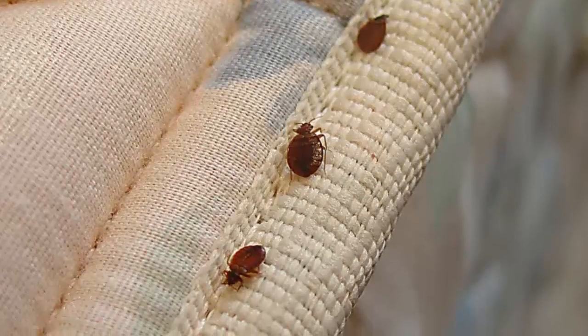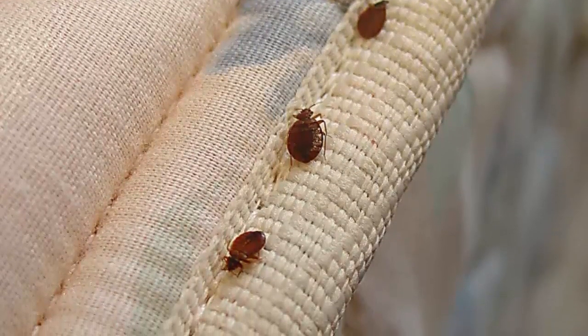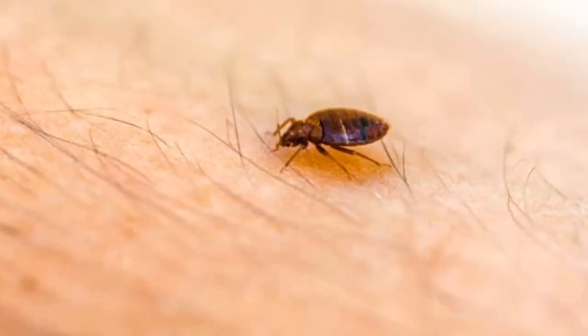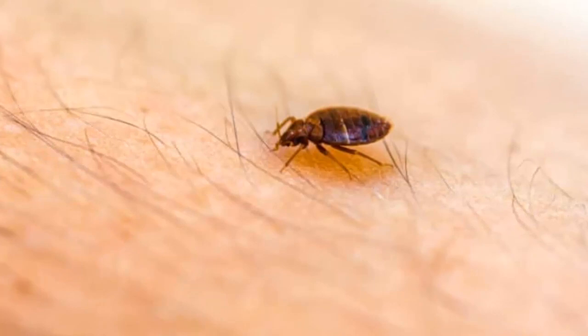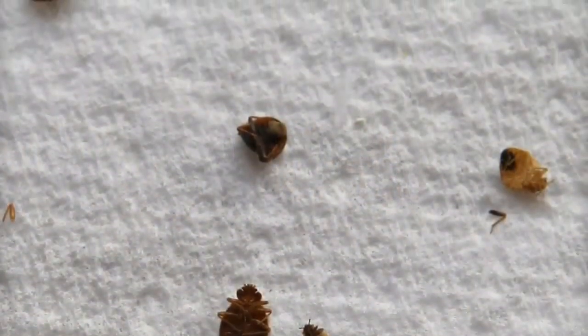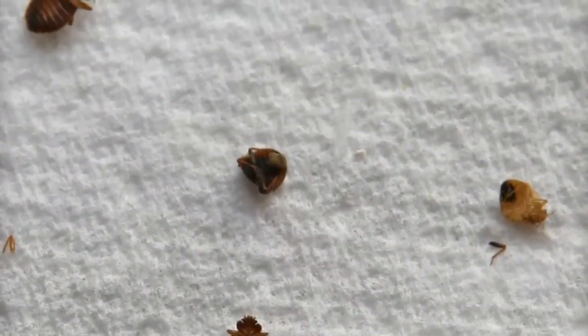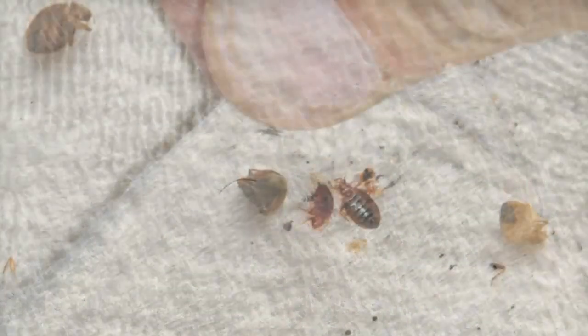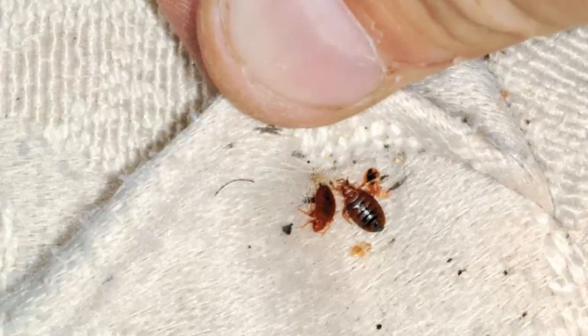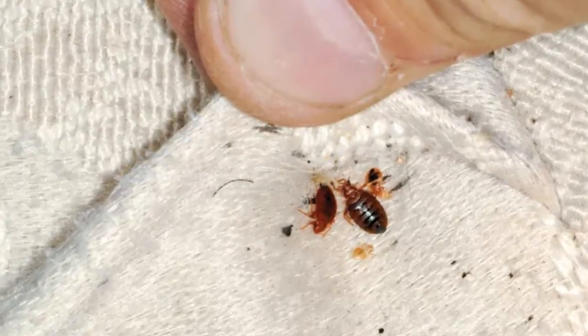Bedbugs are most active at night, so it is important to try to keep your bedding and furniture clean. You should wash all of your bedding in hot water and dry it on the highest heat setting. You should also vacuum your furniture and floors regularly. If you have any cracks or crevices in your furniture or walls, you should seal them with caulk or another sealant. By taking these precautions, you can help to prevent bedbugs from infesting your home.